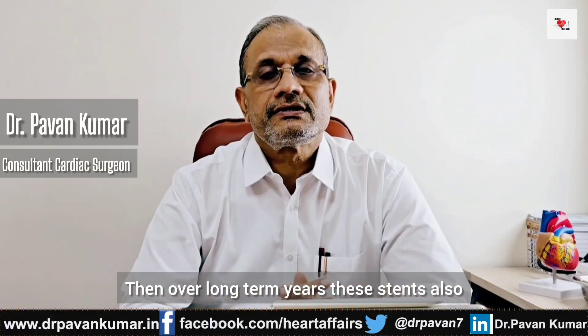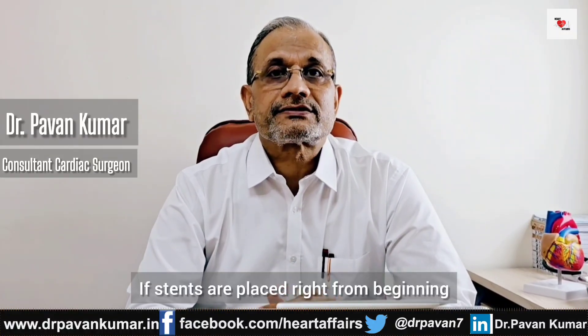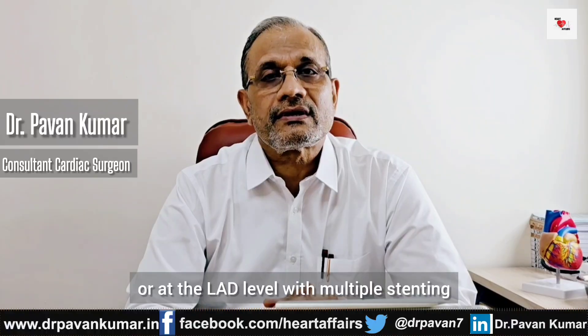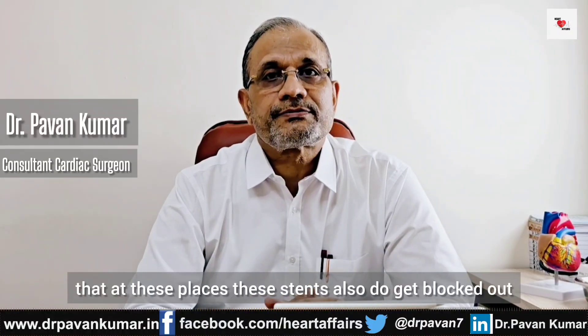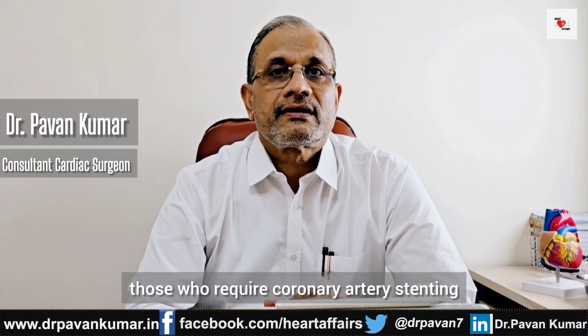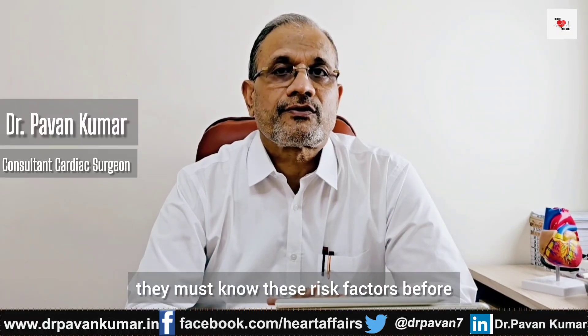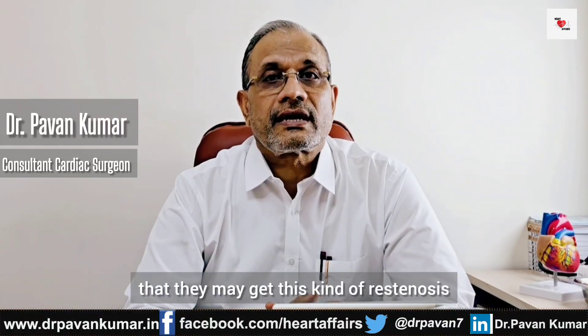Over long-term years, stents also tend to develop tissue ingrowth and get occupied. It is important to know at what level stents are placed in pulmonary arteries. If stents are placed right from the beginning — like from left main, origin of circumflex artery, or at the LAD level — with multiple stenting involving more than two vessels, these are seen to get blocked off in future. So those patients who require pulmonary artery stenting must know these risk factors before making a decision.